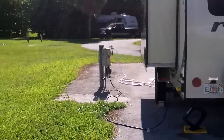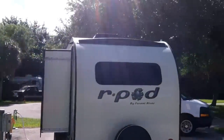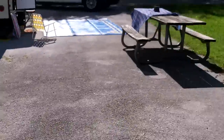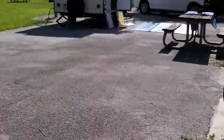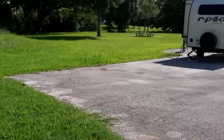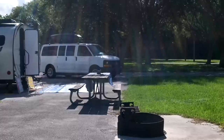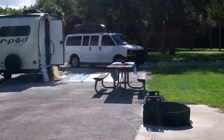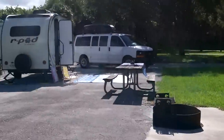This is our setup — we've got electric, we've got water. We like this spot J3 because it's a really big pavement pad. You can see how big it is — it goes all the way back here. So if you have people over, it's a hard surface and you're not walking in the grass or the mud in case it's raining. We like it a lot.